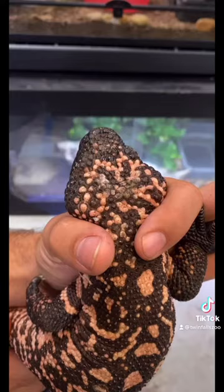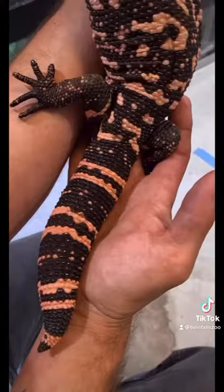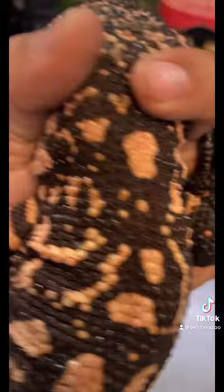Gila monsters are native to the southwestern United States and are protected across their native range. They are carnivores and in the wild they don't encounter food very often, so they store the fat and the nutrients from their food in their tails. They are also extremely powerful diggers and spend most of their time burrowed underground.